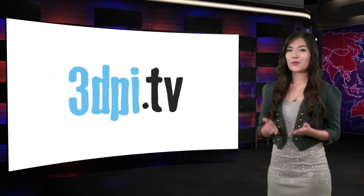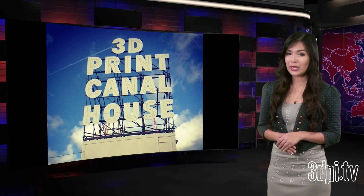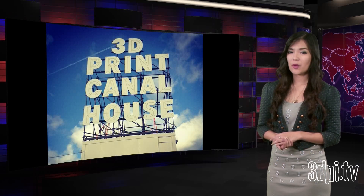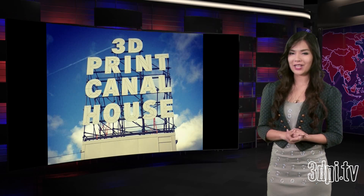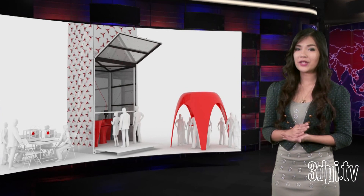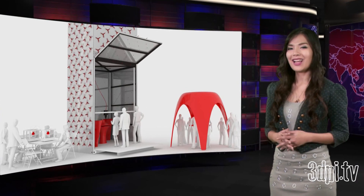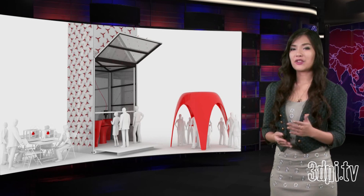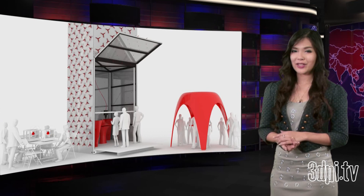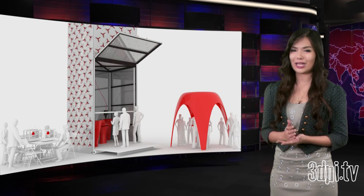In March of last year, 3D Printing Industry introduced the 3D printed canal house in Amsterdam, projected to be the first 3D printed house. At that point in time, the architects from Dutch firm DUS had built the printer titled Kamer Maker XL, and were in the process of printing 1-to-20 scale parts of the building. Less than a year has passed, and now DUS is moving on to the big show — the actual 3D printing of the components for the first 3D printed house.